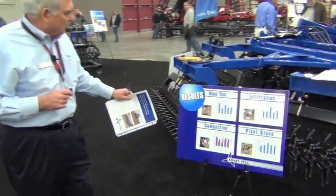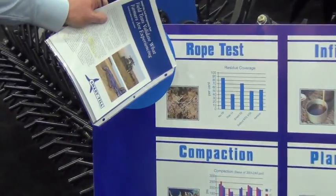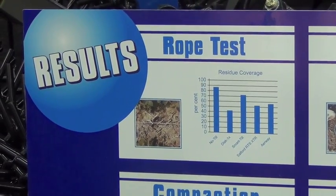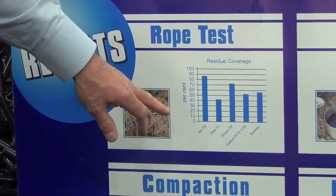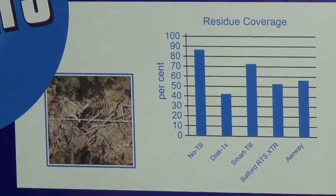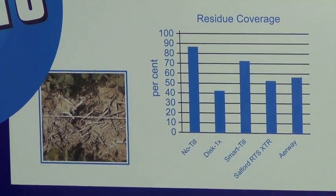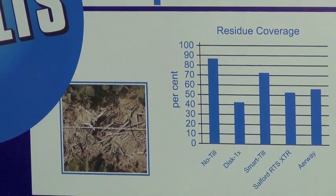First of all, if you're in a no-till application, you can look at where SmartTill fits in terms of residue coverage — comparing no-till, disc application, SmartTill, and similar tillage tools. We showed residue coverage in excess of 70%, which is a very good result in comparison to the standards.